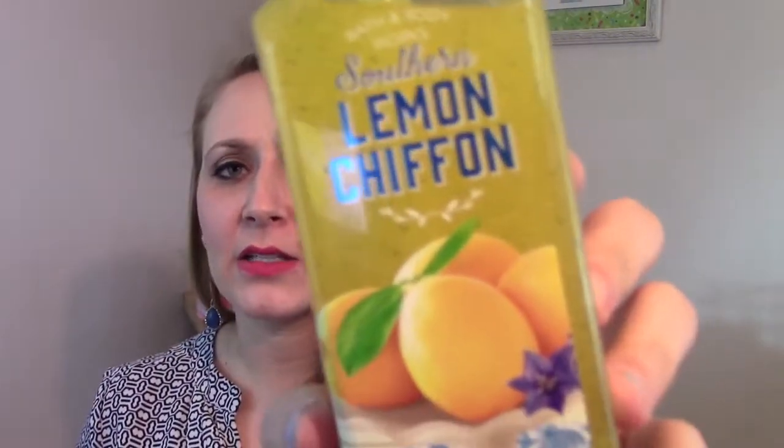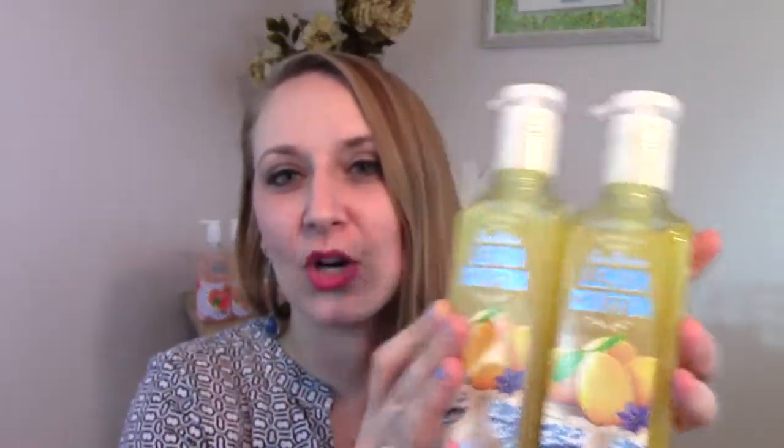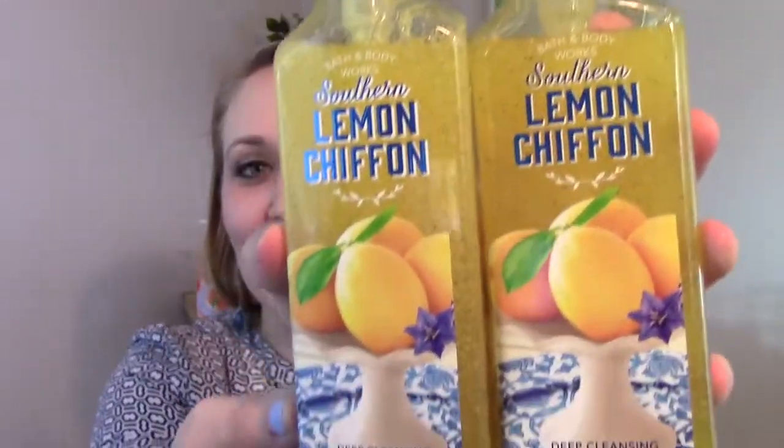Another one that is back this year is Lemon Chiffon, but now it's called Southern Lemon Chiffon. It looks so bright and beautiful — it's got lemons on a little cake pedestal. It says 'this addictive dessert is a sweet Southern tradition' and 'welcome to the beautiful South — delight in a heavenly recipe of lemon, powdered sugar, and whipped cream.' It's a really nice lemon scent, but it's not Kitchen Lemon — it has kind of a cleaner bite to it, like a lemon meringue dessert with tartness. Lemon soaps just make your hands smell great in the kitchen. I got two of those.